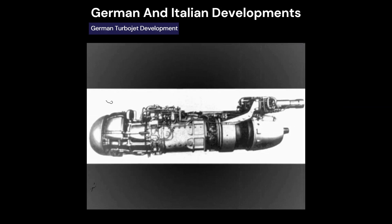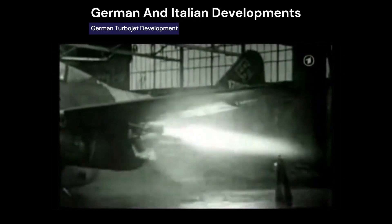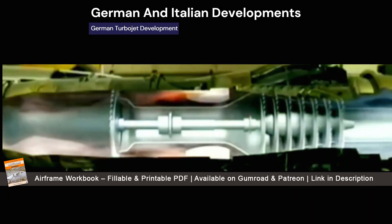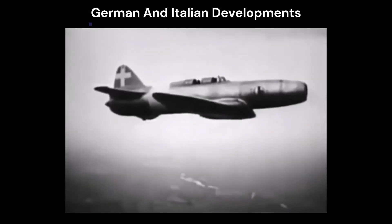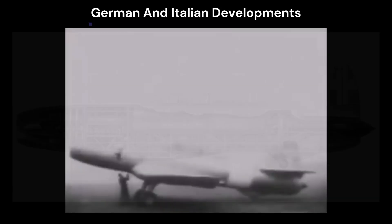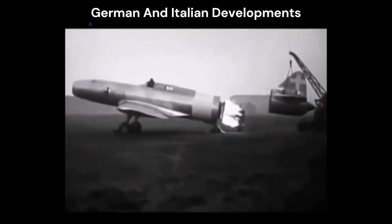By 1942, Germany flew the Messerschmitt Me 262, powered by Junkers and later BMW axial flow engines, each producing about 2,000 pounds of thrust. However, these engines required hot-section overhauls every 10 to 15 hours due to less advanced metallurgy compared to British counterparts. Meanwhile, Italy's Caproni Campini jet aircraft, powered by a piston-engine-driven compressor, flew in 1939 but was eventually deemed impractical, just as Whittle had predicted in his 1929 thesis.